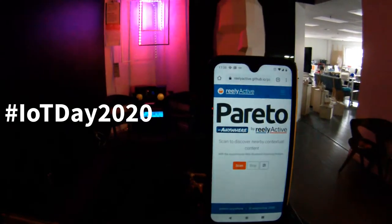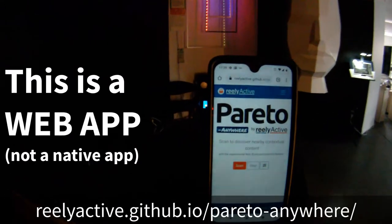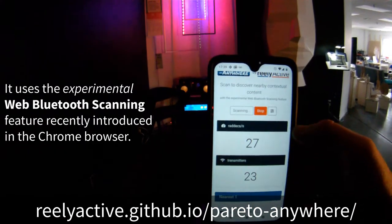Hey, this is Geoff from Really Active, and to celebrate Internet of Things Day, I thought I'd give you a little tour of our office, which has plenty of connected things, as well as this Pareto Anywhere web app, which uses web Bluetooth scanning, so you can actually see all the devices that are present and their digital twins.